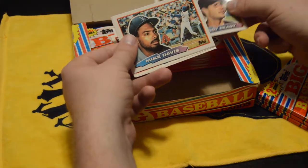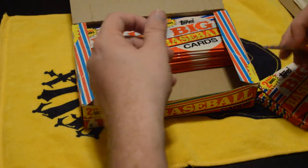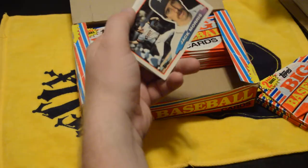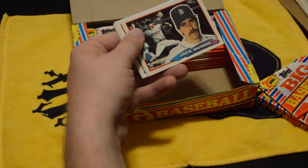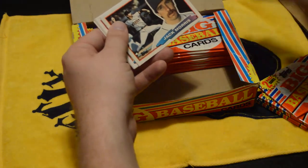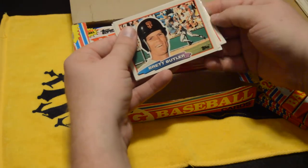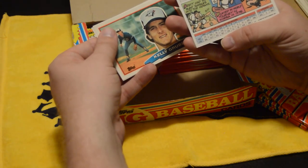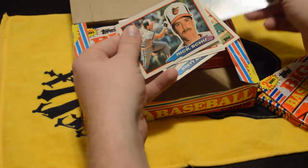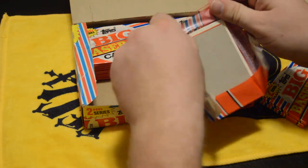Jack Morris again. Oh — all these little plastic cards are the old giveaways they used to do; I forgot about that. I don't think I actually ever tried to do any of the giveaways. Devon White — that's a good one; grew up watching him a lot. Brett Butler again. 93 bunt singles with the Indians — that is a lot of bunt singles!